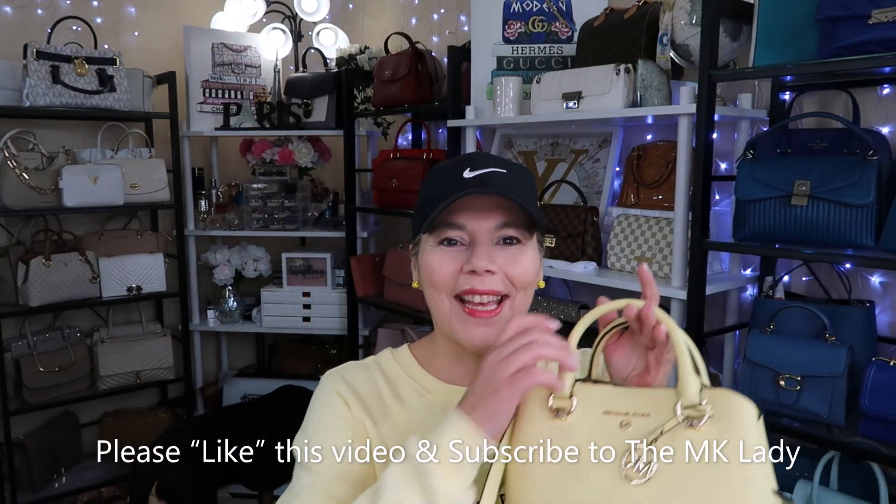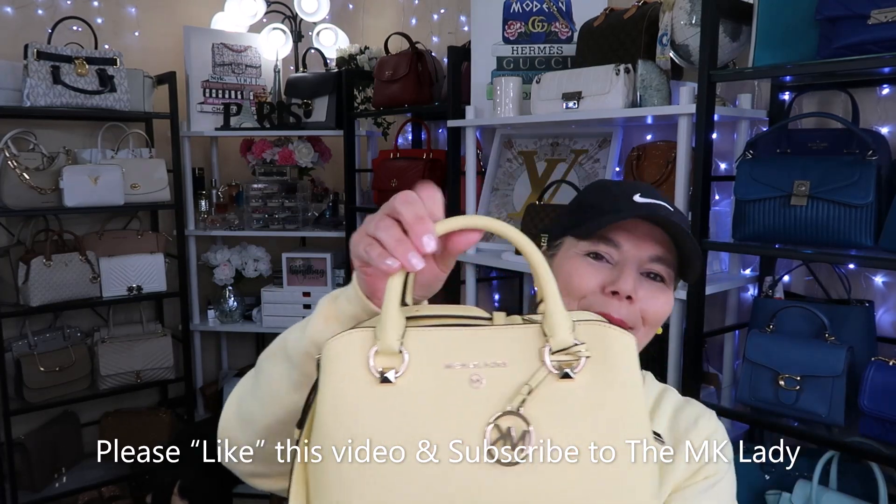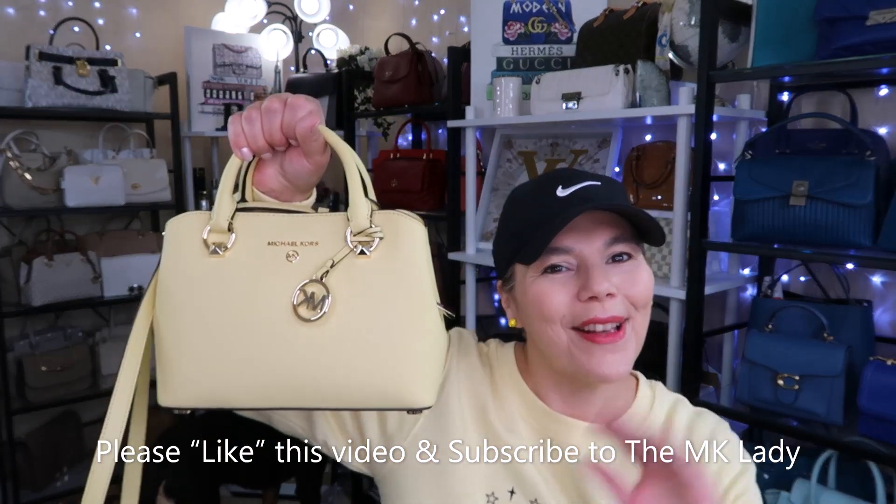That is all I have for you today. Thank you for watching. Please subscribe to my channel, The MK Lady. Don't forget to hit the subscribe button and you'll get notified. Bye, everyone!